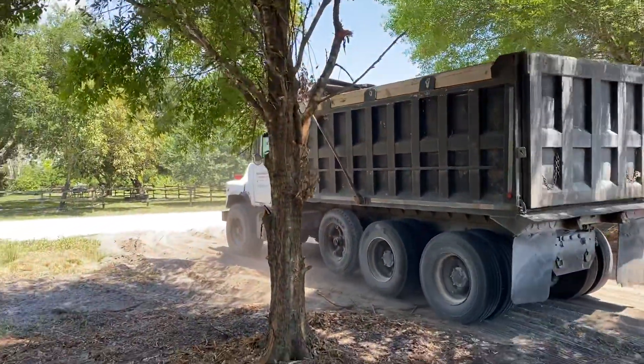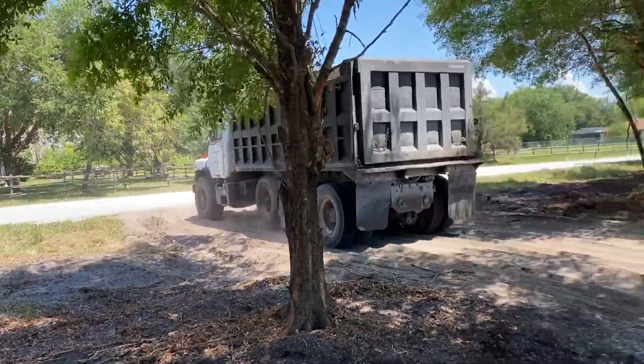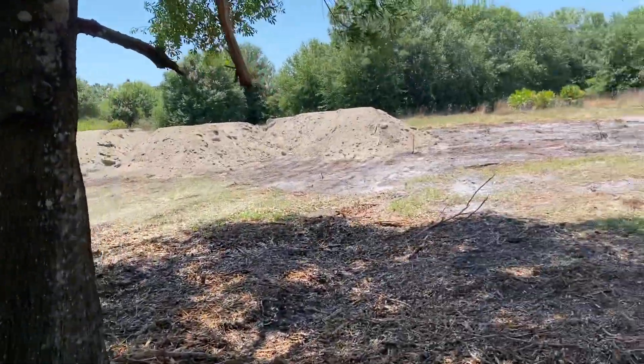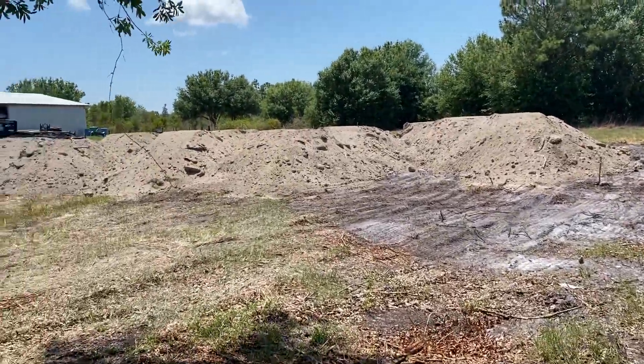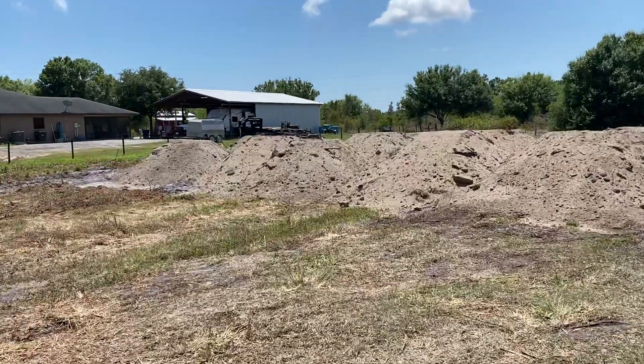That was dump load number 17. We're over here on Giewont Boulevard, building up a building pad to show you what this looks like. You always want to count the loads just to make sure they're being honest with you. There are 17 dump loads of dirt here.